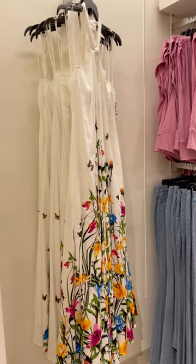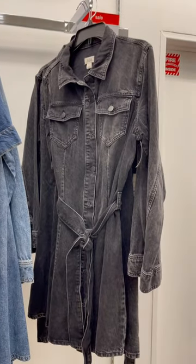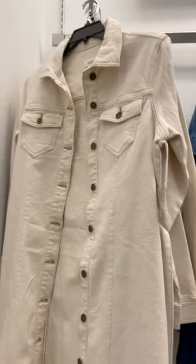Now look at this beautiful ink dress. Here is this beautiful denim dress jacket. I did buy one of these and I will show you guys how to style it.